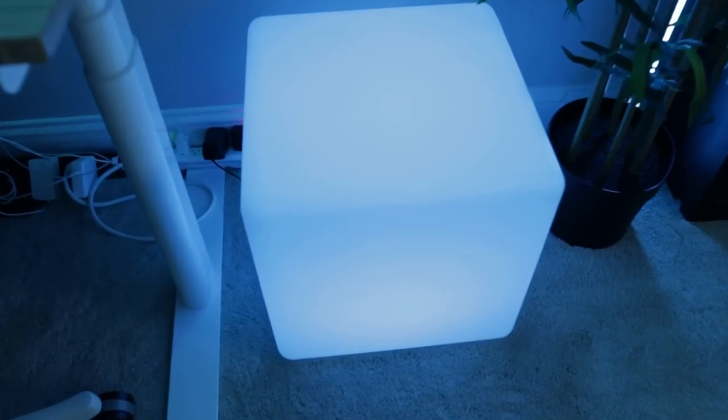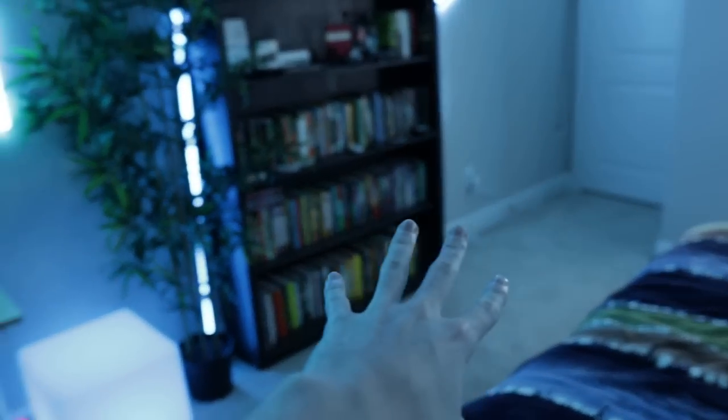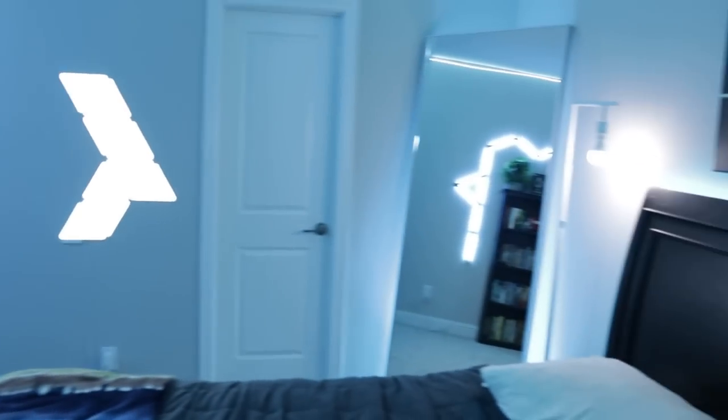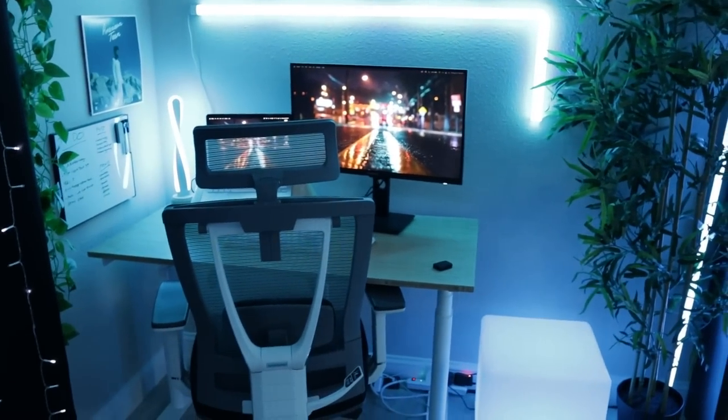I have this LED cube right here. This was originally supposed to be like a bench or a chair — you're supposed to sit on it — but I just kind of have it here to hide some cables in the back, and I just think it looks cool. I have a lot of random LED items to fill space. I wanted to go for a super minimal vibe in my room, but have all of the things in here be deliberate. I didn't want it to feel cluttered, but I wanted it to feel filled.